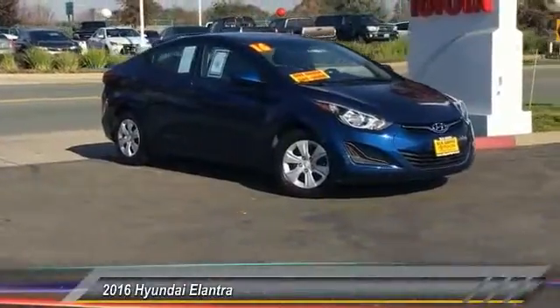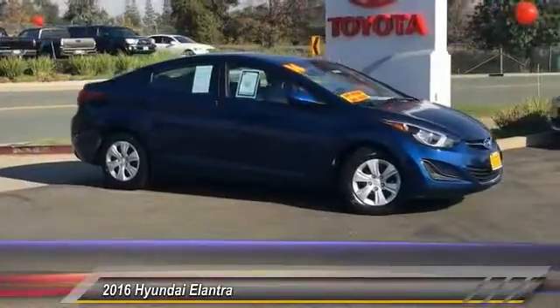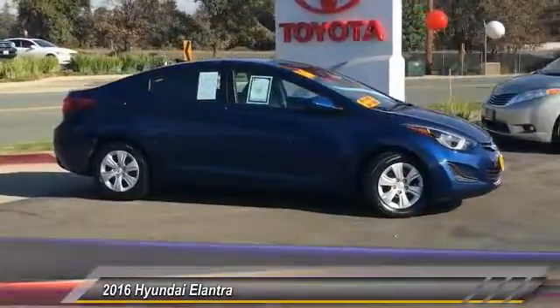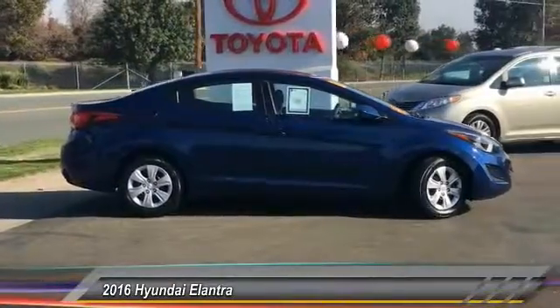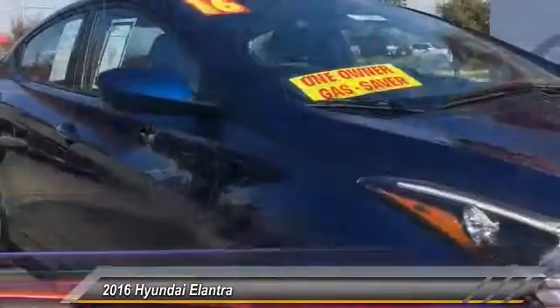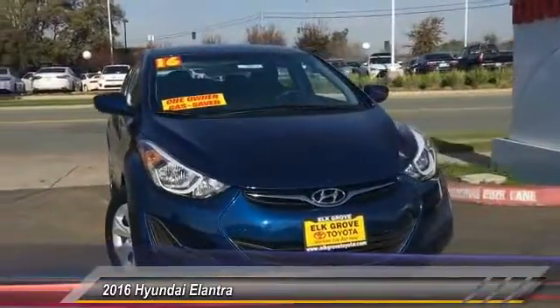The 2016 Elantra. The Elantra boasts the most interior room in its class and gets an exceptional 35 miles per gallon. With its luxurious standard features, the Elantra is an easy choice and is priced below $15,000. This vehicle has less than 35,000 miles.